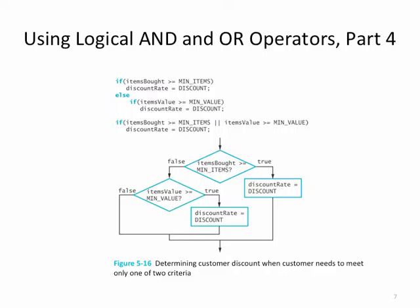Using the logical AND or OR operators, let's read the flowchart first. If items bought is greater than or equal to min items, you set discount rate equal to discount. Otherwise, you check if items value is greater than or equal to min value — if that's true, then you set discount rate equal to discount. So either items bought greater than or equal to min items, or items value greater than or equal to min value — either one being true sets discount rate equal to discount. Take a look at how that's represented in code. It's clearer to use the OR operator than to set up that sequence of if statements.